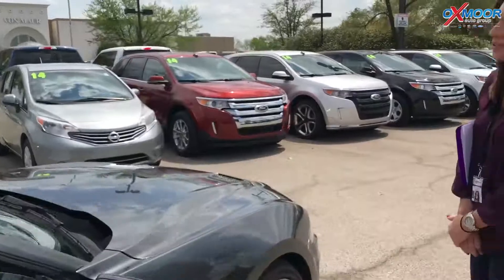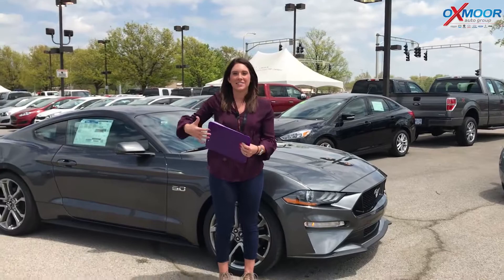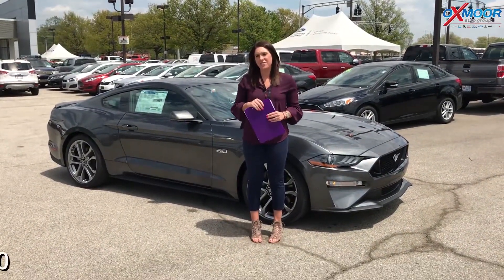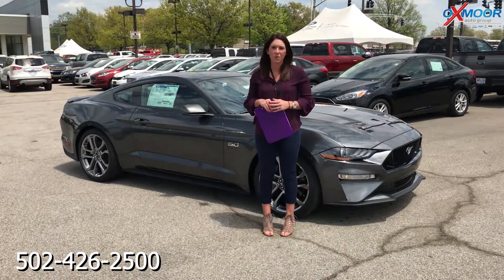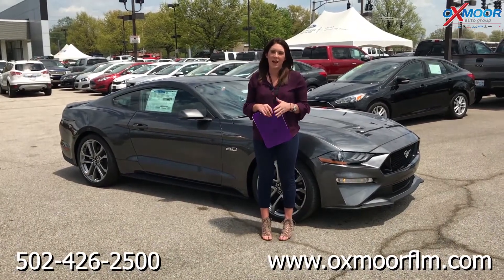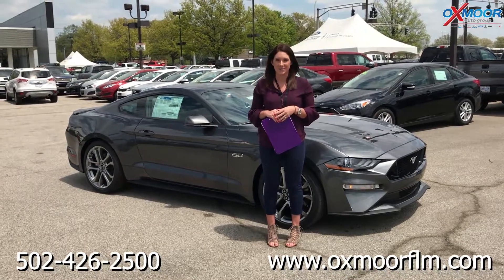Thank you so much, Dakota. If you have any questions on this vehicle, please feel free to let us know — you can always give us a call. The best phone number to reach us is 502-426-2500. You can also visit our website at oxmoorflm.com, and I will have a link to this vehicle in the comments below. Thanks for watching — we'll see you soon!